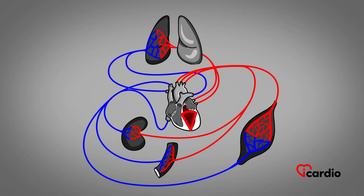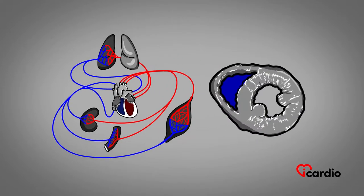The left ventricle is cone-shaped. The right ventricle wraps around the front portion of its neighbor. It looks like a crescent if viewed from above.